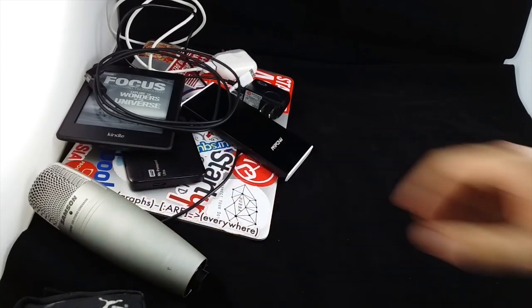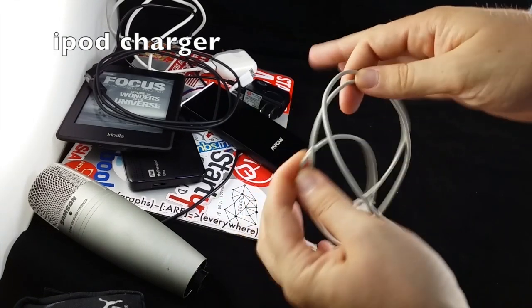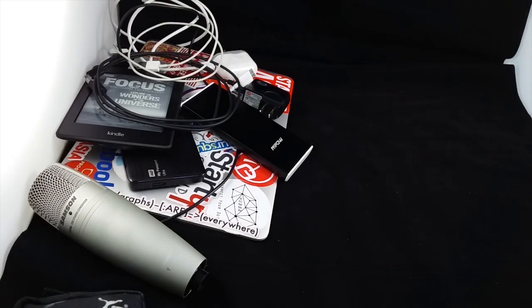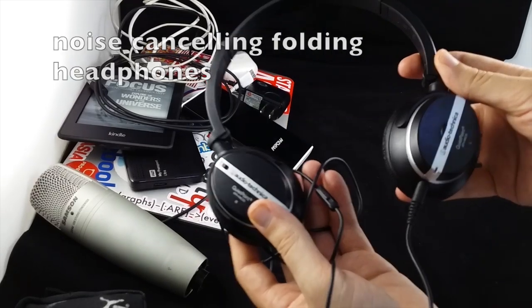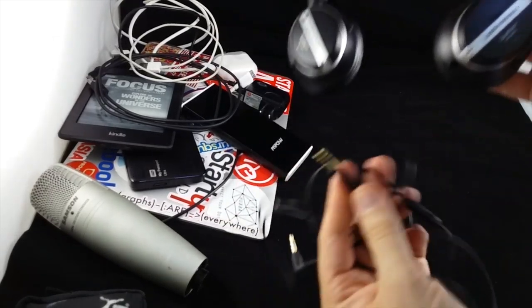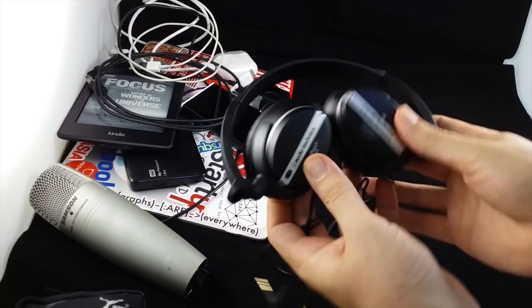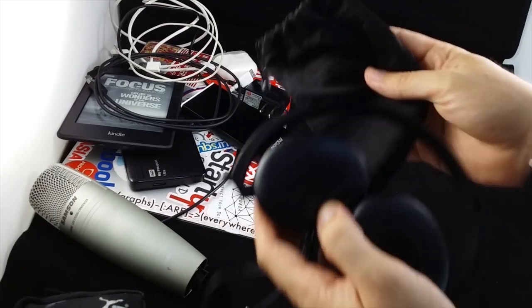A Samsung CO1U USB mic — a gift from Gary Lamb to motivate me to do podcasts, thanks again Gary for that. Another adapter for my Apple iPod for podcast listening. And noise-cancelling headphones — Audio-Technica — I like them because you can separate them and fold them up. I've got a little bag for those, and also a bag for the terabyte drive.